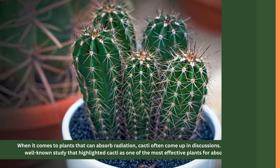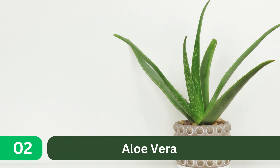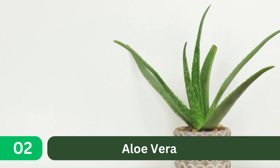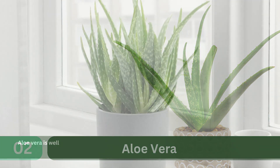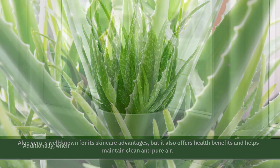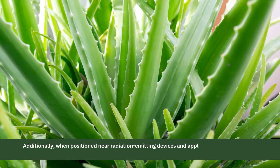2. Aloe vera. Aloe vera is well-known for its skin care advantages, but it also offers health benefits and helps maintain clean and pure air. Additionally, when positioned near radiation-emitting devices and appliances, they can act as effective shields against radiation.